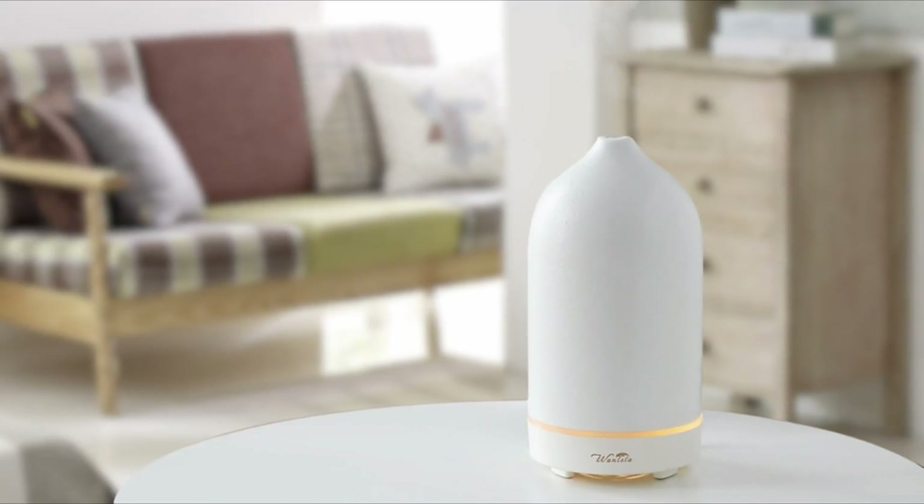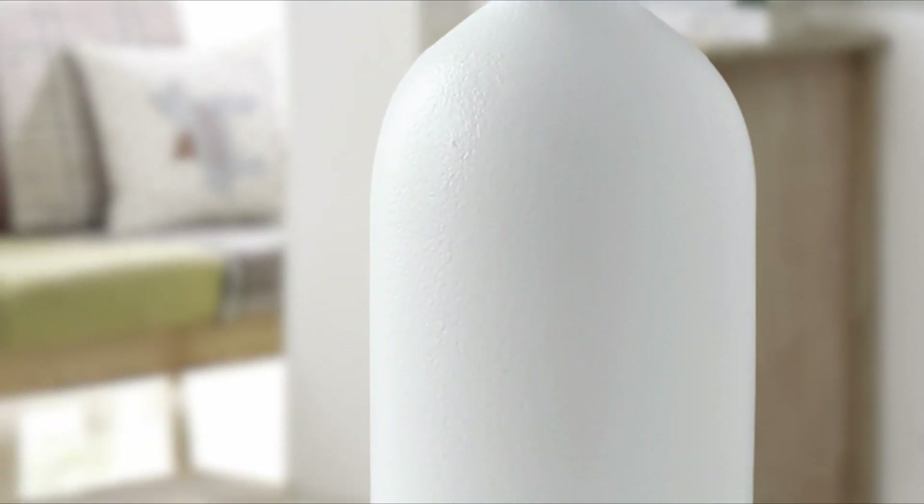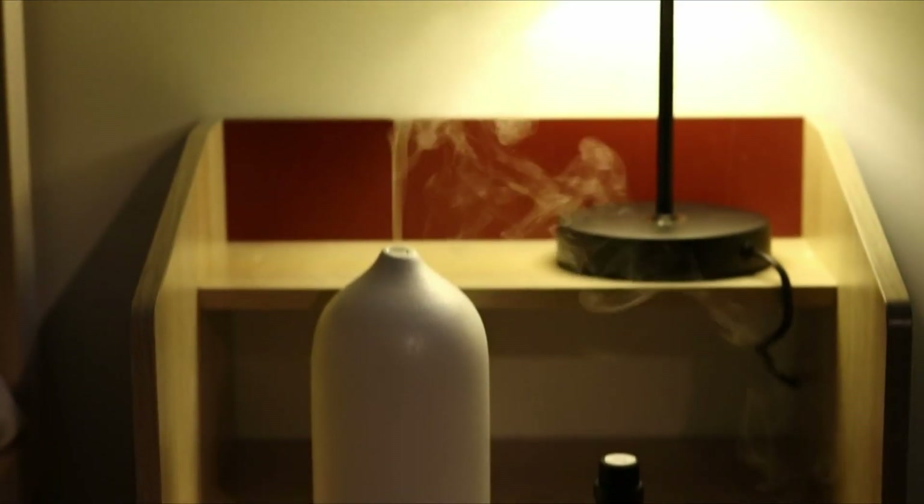A stone essential oil diffuser to disperse your favorite scent in your space. It comes in a very minimal shape to blend with your modern space.